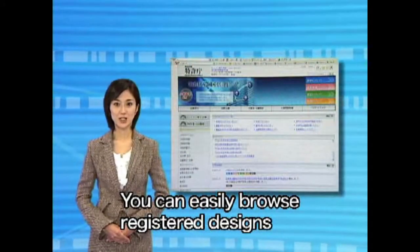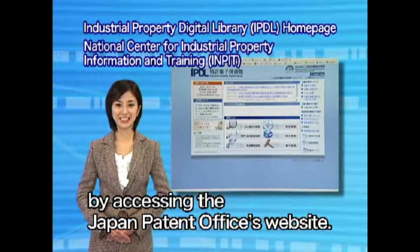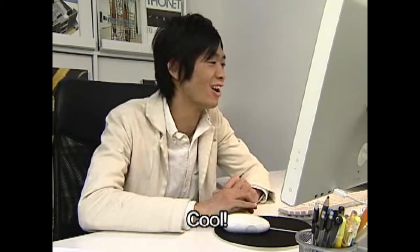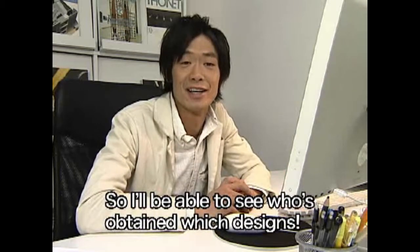You can easily browse registered designs by accessing the Japan Patent Office's website. So I'll be able to see who's obtained which designs.